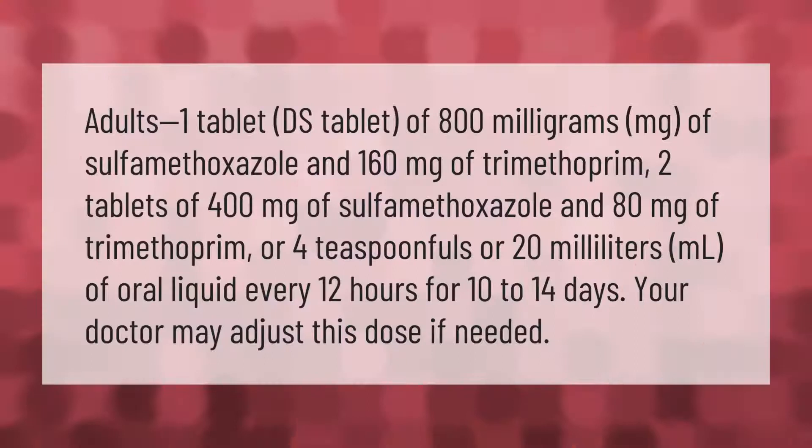For adults: one DS tablet of 800 mg sulfamethoxazole and 160 mg trimethoprim, two tablets of 400 mg sulfamethoxazole and 80 mg trimethoprim, or 40 spoonfuls (20 ml) of oral liquid every 12 hours for 10 to 14 days. Your doctor may adjust this dose if needed.